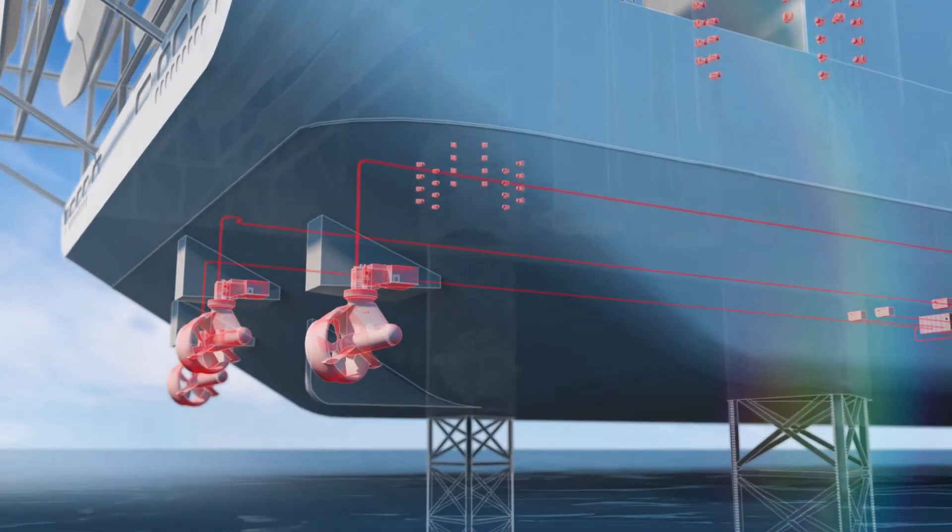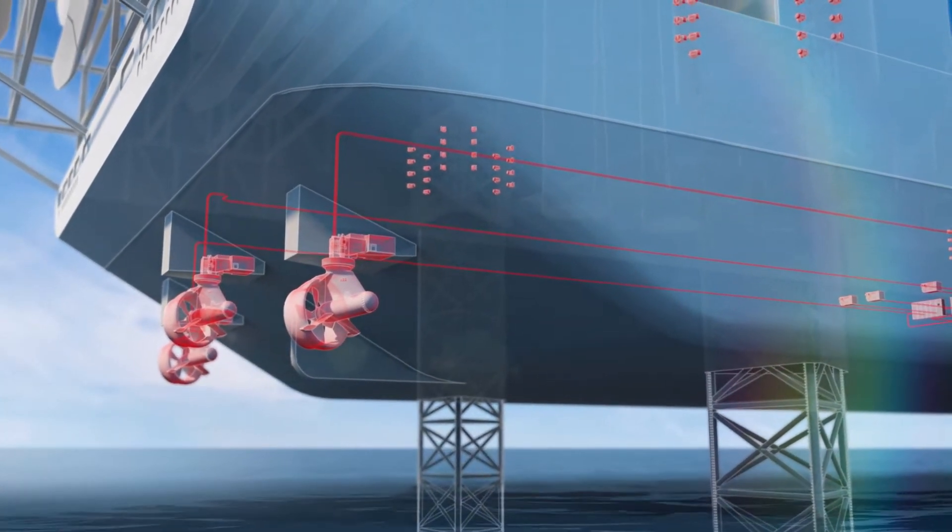Everything they need to deliver the power, flexibility and manoeuvrability required for safe and efficient operations.